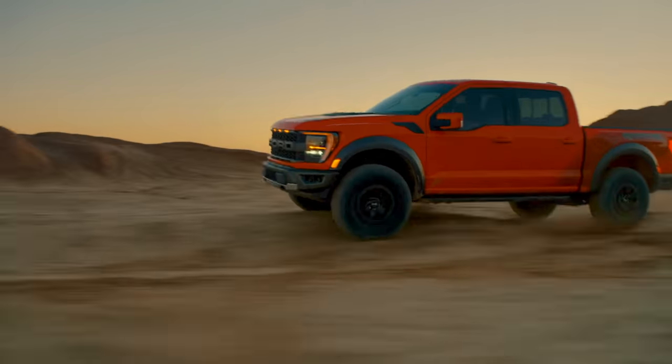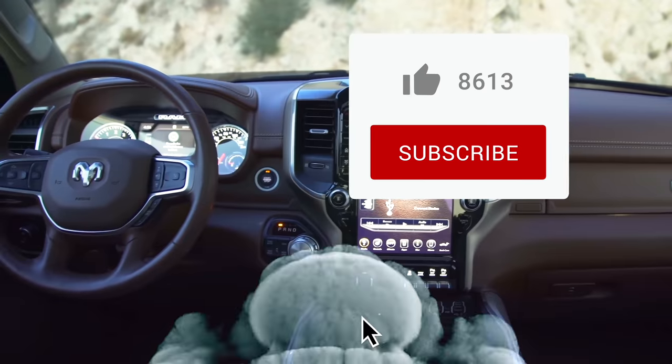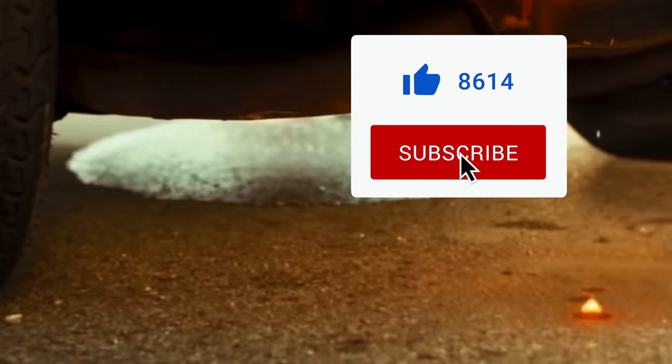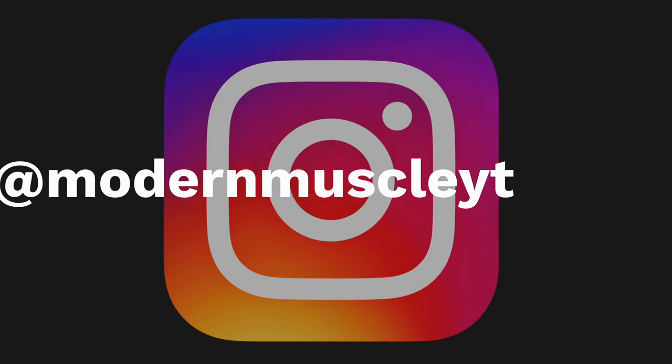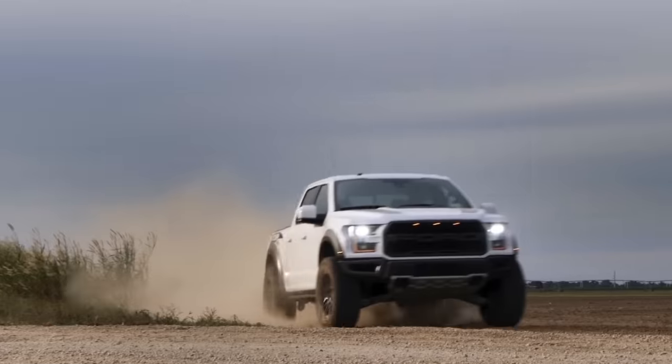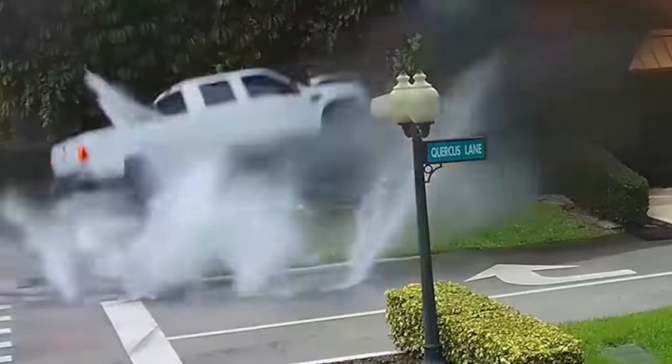Well guys, those are the 10 deadliest trucks in the US. If you guys liked this video, give it a thumbs up. Also, if you like what you see on the channel, subscribe and put post notifications on. You can also follow the channel on Instagram at ModernMuscleYT. I'm Jeff from Modern Muscle, and I'll see ya next time.